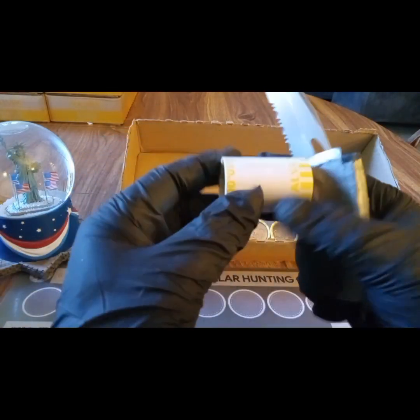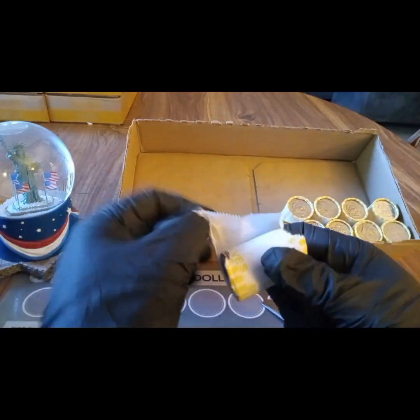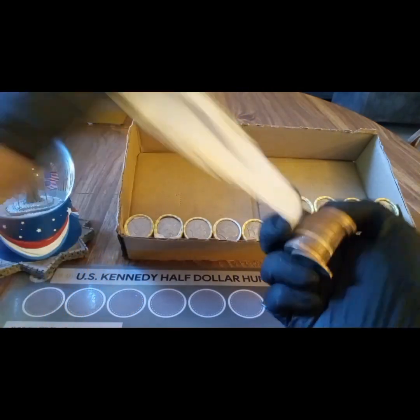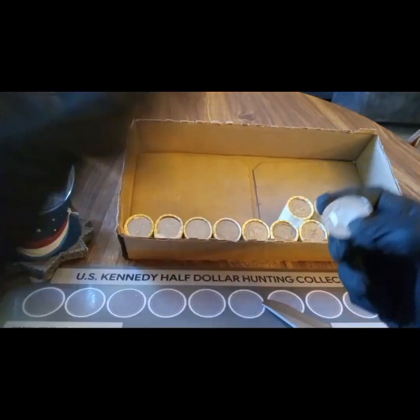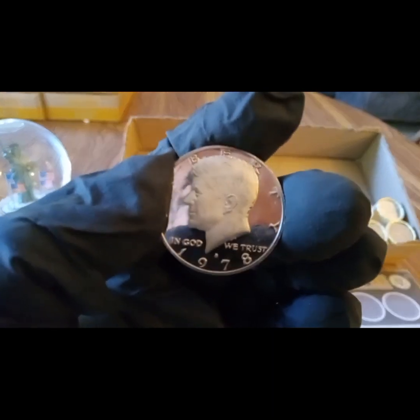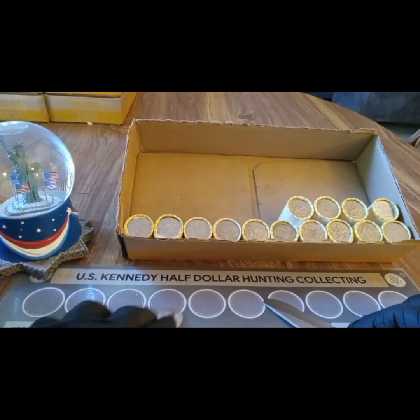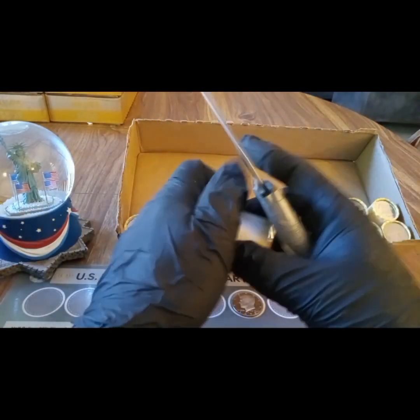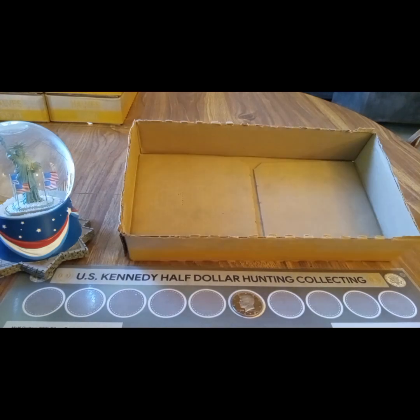We have found nothing else up to the proof ender, so let's see if there's anything with it in the roll or if it's just going to be the ender. I don't see anything else that sticks out - so there we go, 1978 proof on the board. That was it for box number eight.